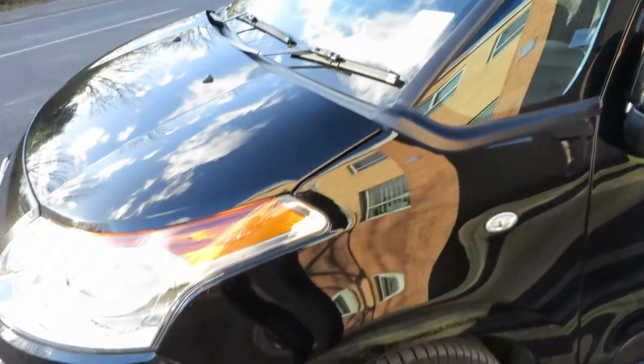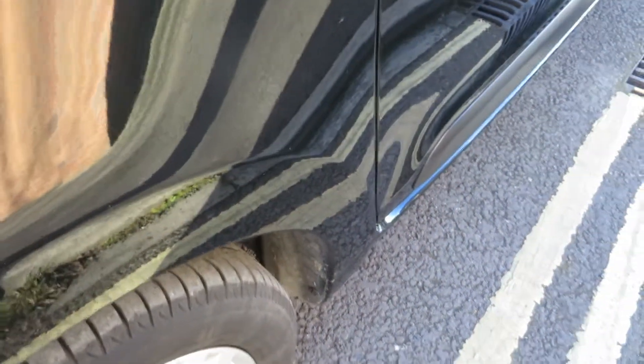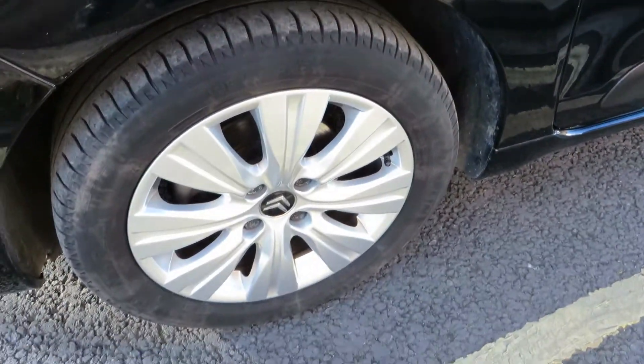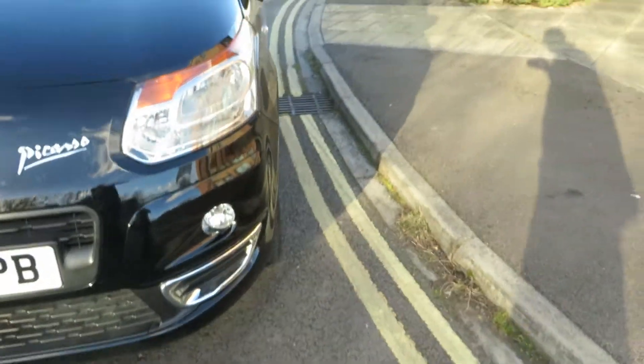It's the same on the front wing, just a little polish there, just very light surface scratches here and there. 4mm on that tyre. The alloy is in good order. Looking at the front of the car, that lens is alright, fog light is ok.